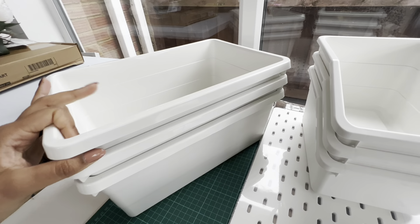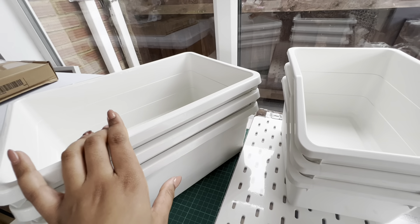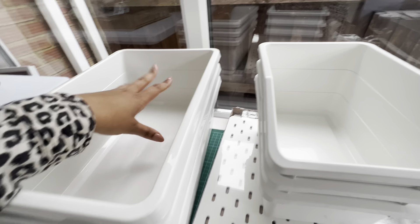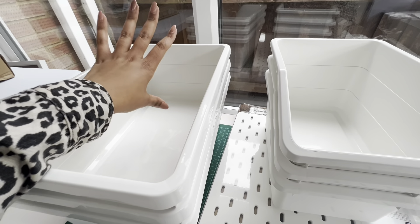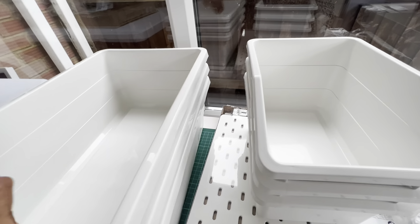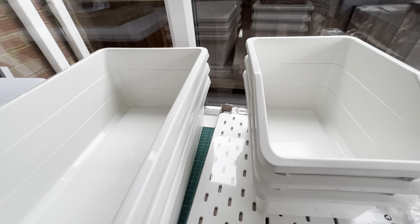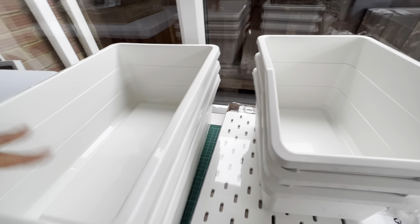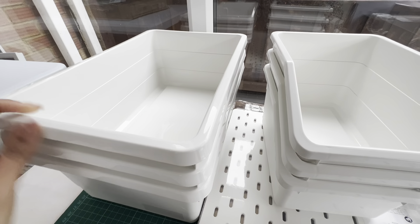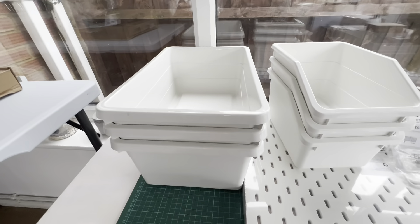These boxes have got three lids as well. I make reusable snack bags, so I need to get ready for the market — they're scattered around my house. I wanted this box to just be filled with snack bags with the lid on, because being in a conservatory I don't want the sunlight to bleach the colors.